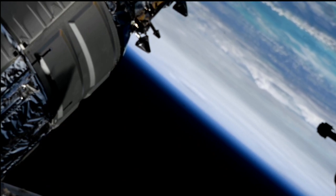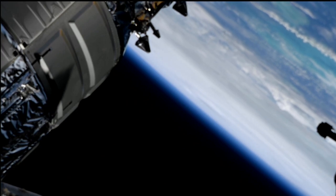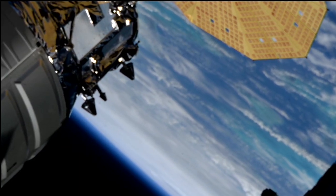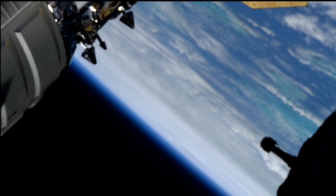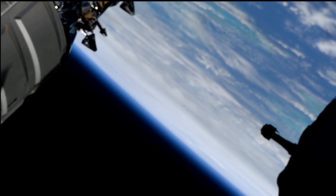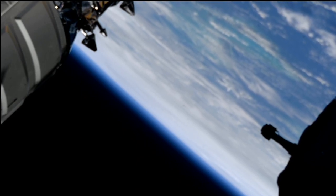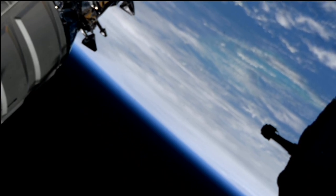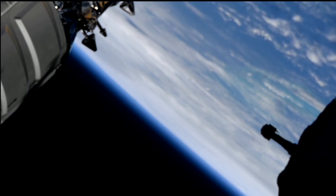Hurricane Helene as seen from external cameras on the International Space Station. The station will pass out of range of this system within the next couple of minutes. The system is one of the largest systems ever to form in the Gulf of Mexico. As it moves in a northeasterly direction, it is expected to make landfall in the Florida Big Bend region late tonight into the overnight hours of Friday, before tracking up western Georgia and beginning to stall over the Tennessee Valley over the weekend.